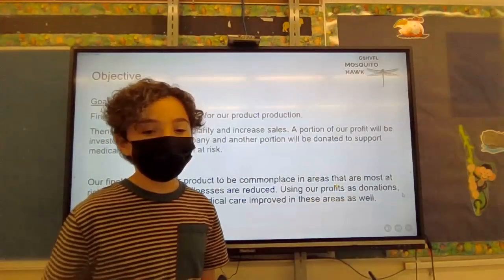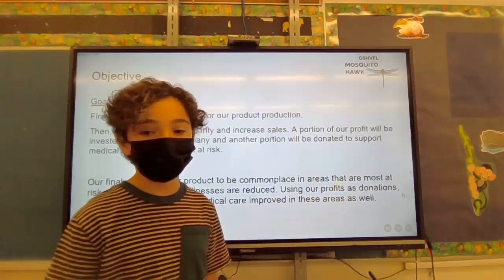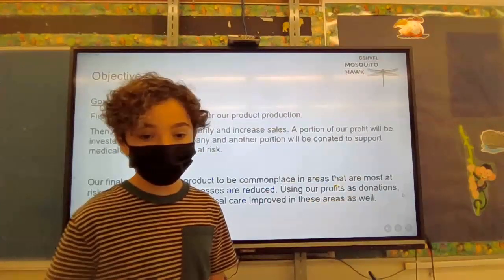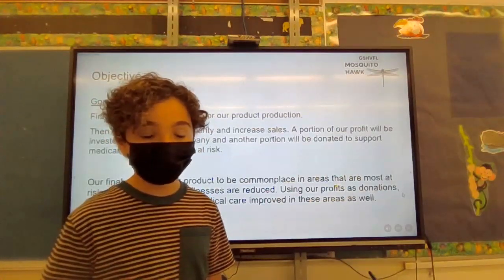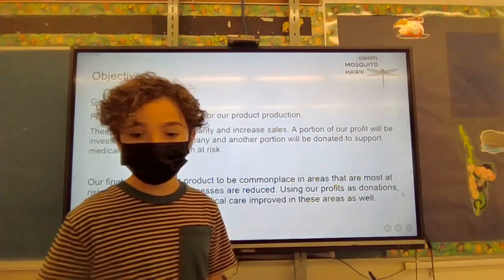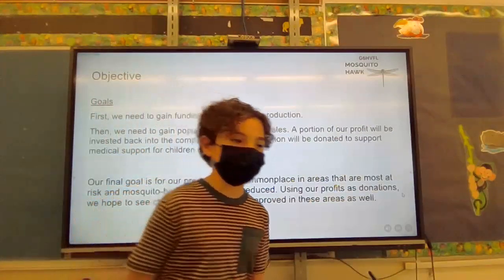Our goals: first, we need to gain funding for product production. Then we need to gain popularity and increase sales. A portion of our profit will be invested back into the company and another portion will be donated to support medical care for children at risk. Our final goal is for our product to become commonplace in areas most at risk for mosquito-borne illnesses.